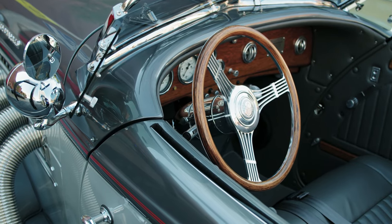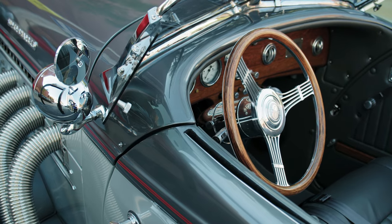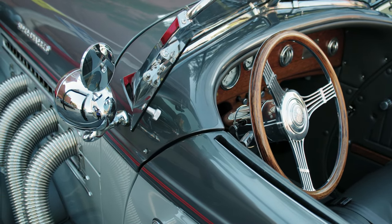Behold some of BMW's finest ever concept cars. BMW's design form has dipped of late — here are some better flights of fancy.